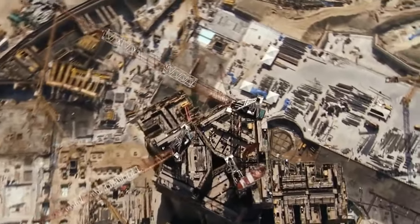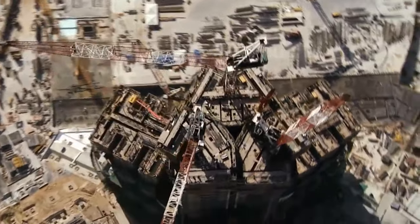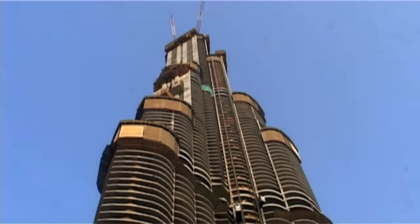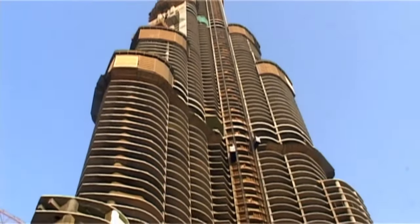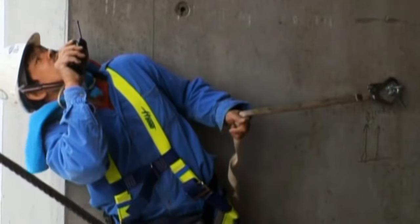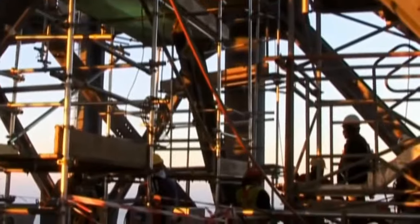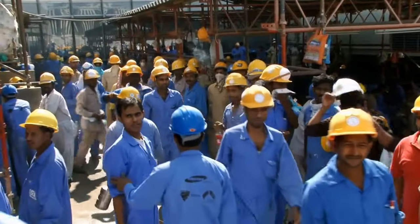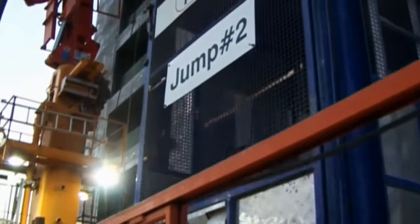The concrete hardens and sets, then the mold is jacked up to the next level and the process begins again. With a traditional formwork system, you're probably looking at six or seven days per story. On the Burj, we were typically operating on three days per floor, and even achieved two and a half days at times. Speed is crucial — even amidst concerns about low pay and poor conditions for the migrant workforce, every day of construction costs hundreds of thousands of dollars.